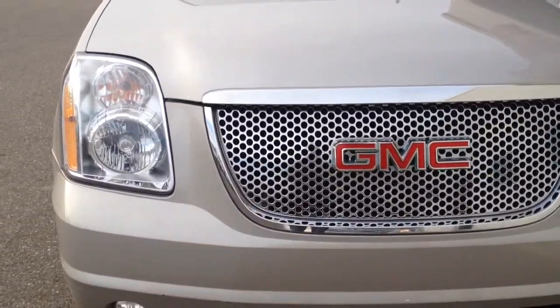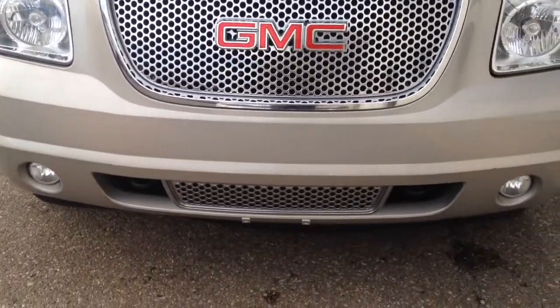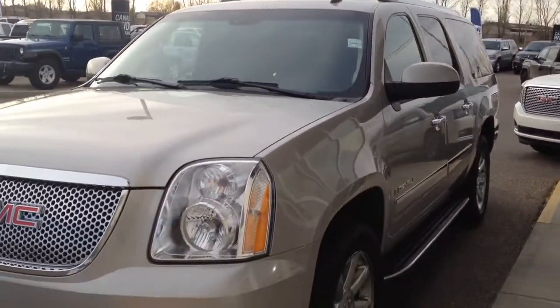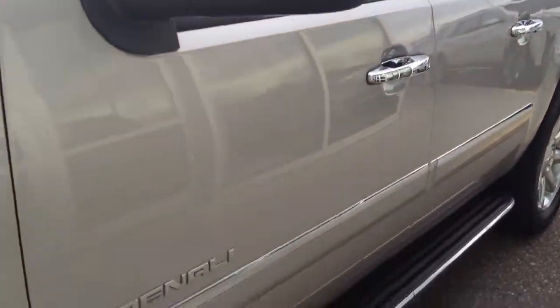The headlights on it are very clean. The grille looks nice. It has fog lights as well and tow hooks in the front. Nice chrome rims, body colored mirror caps, running boards, and a chrome handle on the exterior.